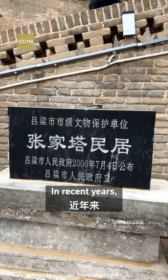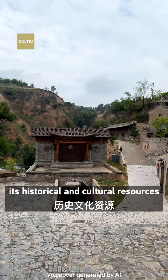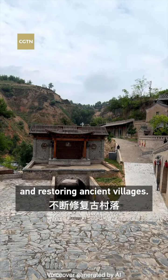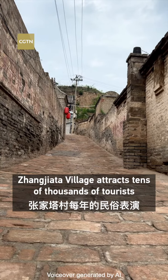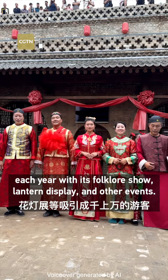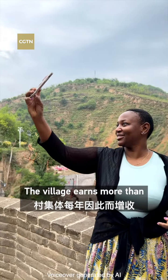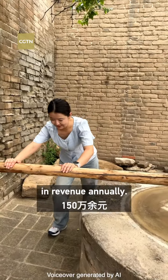In recent years, Shangjiata village has been digging deep into its historical and cultural resources and restoring ancient villages. It attracts tens of thousands of tourists each year with its folklore show, lantern display, and other events. The village earns more than 1.5 million yuan in revenue annually.